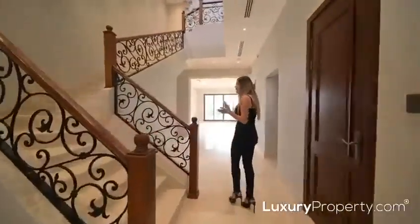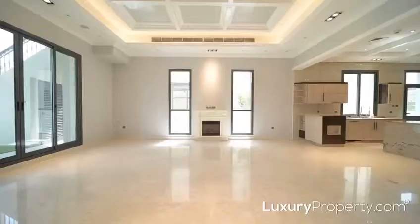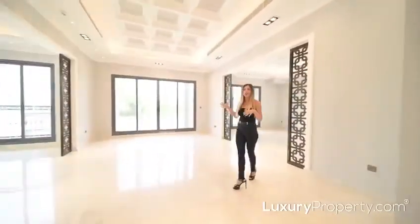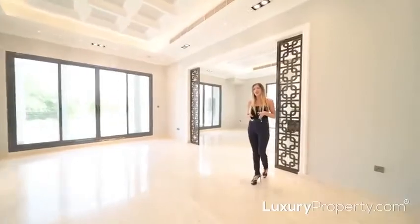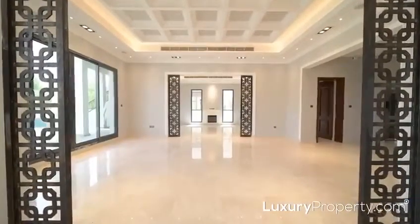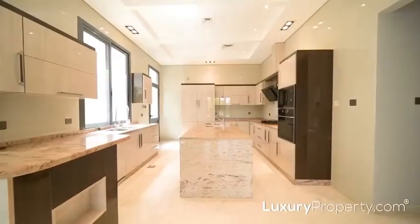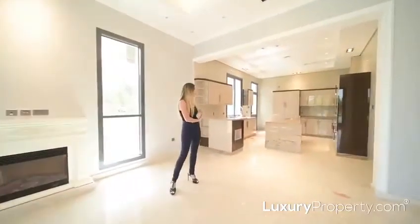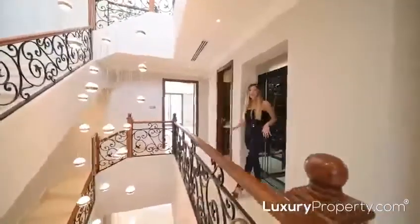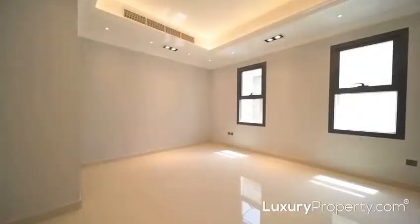As we enter the ground level, we've got two ensuite bedrooms and this stunning open plan living, dining, and kitchen area. We've got floor-to-ceiling windows with sliding door access out to the garden, letting in plenty of natural light and giving this beautiful greenery view. The kitchen comes with built-in Miele appliances to a very high standard, with push-out drawers and everything that you would need for the whole family, with lift access connecting all four levels.